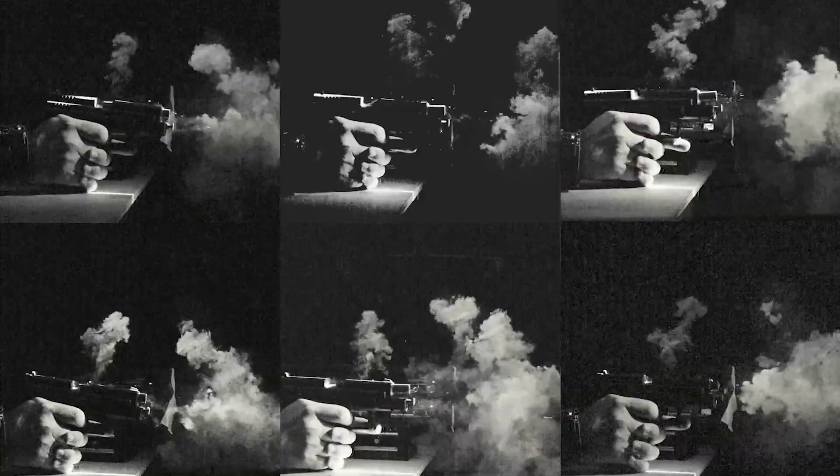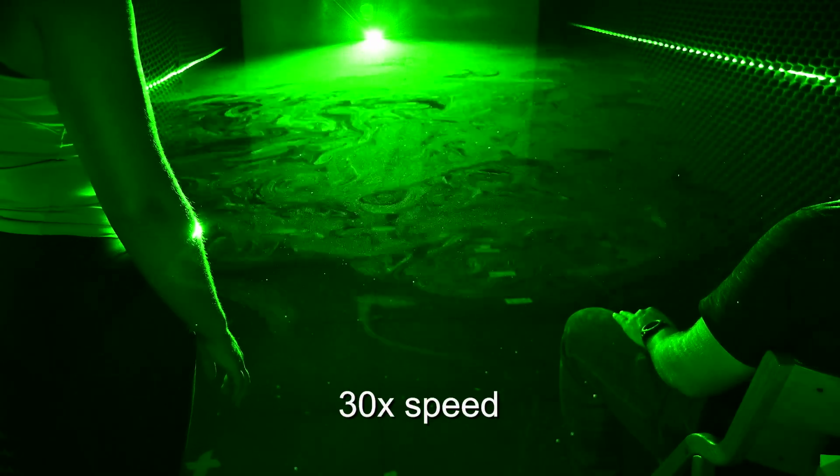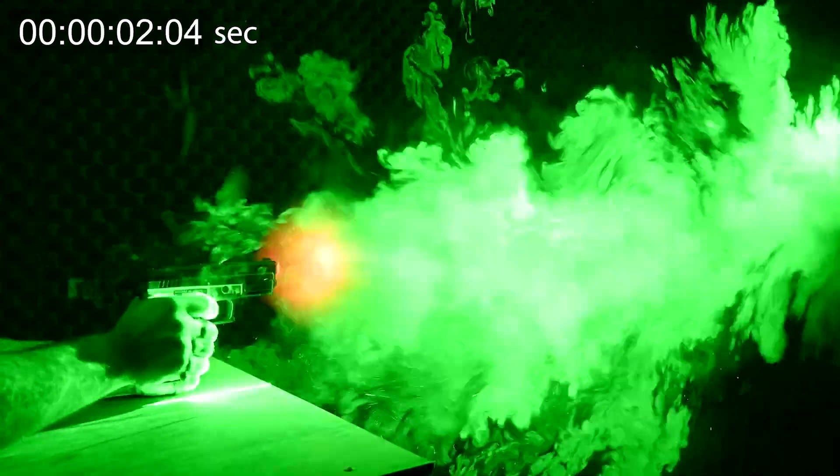We partnered with NIST engineers for developing unique visualization tools using laser-scattering videos and analytical sensors to understand the movement and dynamics of GSR around the firing site. One highlight is actually visualizing this very three-dimensional, very turbulent plume of gunshot residue.